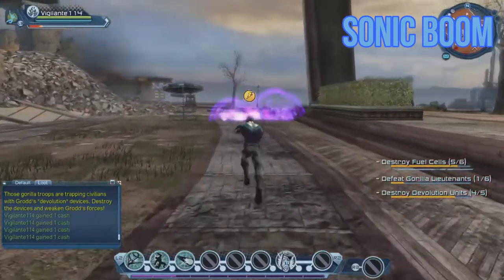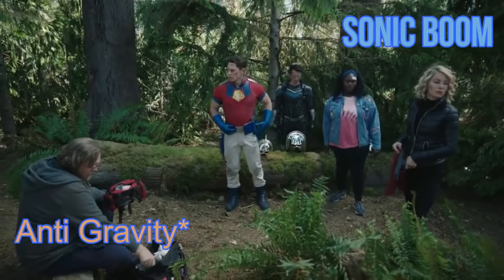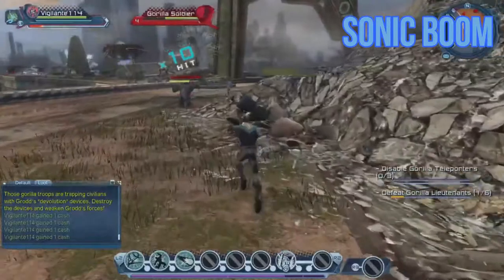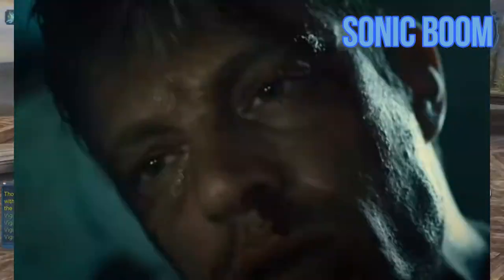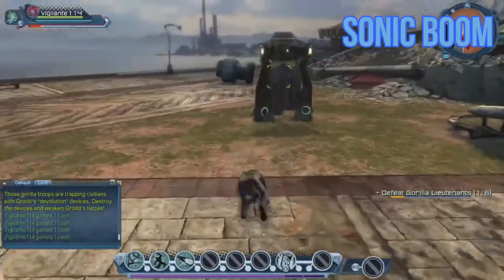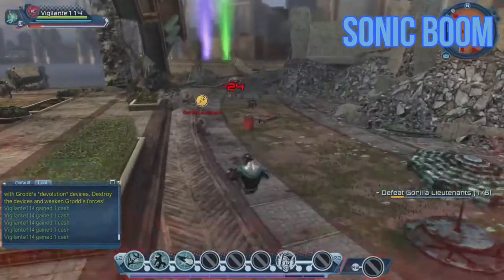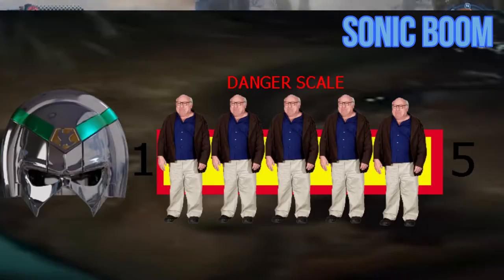If you had the Sonic Boom helmet on and accidentally said 'activate Sonic Boom' mid-conversation, your friends would end up like Rick Flagg after the building hit him. It's also the last helmet Peacemaker wears in the finale. Overall, this helmet alone with a walkie-talkie inside could end thousands of lives. This helmet gets five Danny DeVitos on the danger scale.